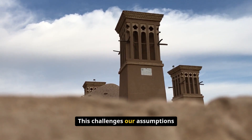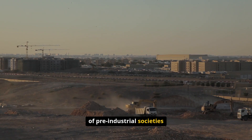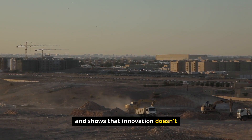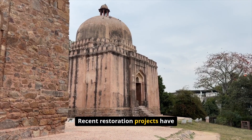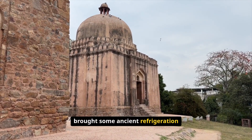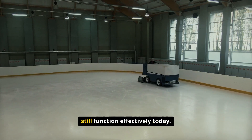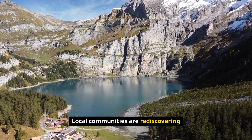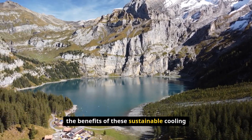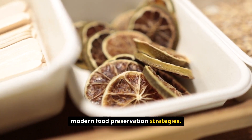This challenges our assumptions about the technological capabilities of pre-industrial societies and shows that innovation doesn't always require modern tools. Recent restoration projects have brought some ancient refrigeration systems back into operation, proving that these technologies can still function effectively today. Local communities are rediscovering the benefits of these sustainable cooling methods and incorporating them into modern food preservation strategies.